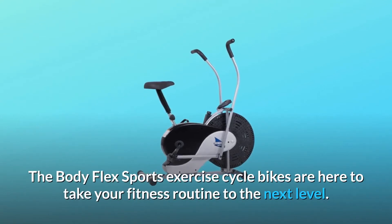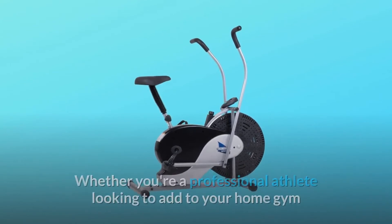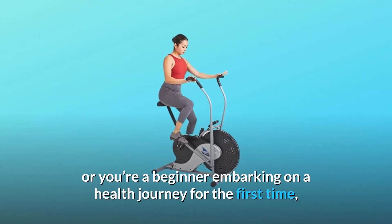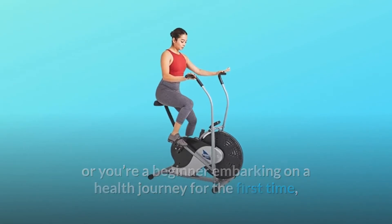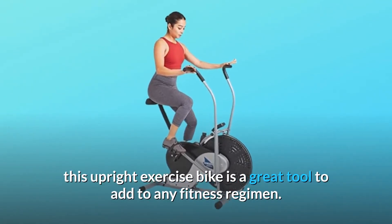The BodyFlex Sports Exercise Cycle Bikes are here to take your fitness routine to the next level. Whether you're a professional athlete looking to add to your home gym or you're a beginner embarking on a health journey for the first time, this upright exercise bike is a great tool to add to any fitness regimen.